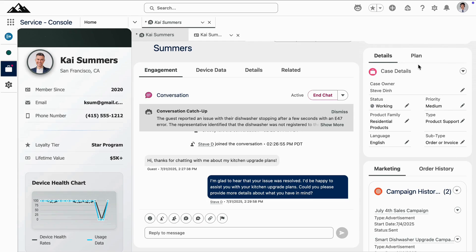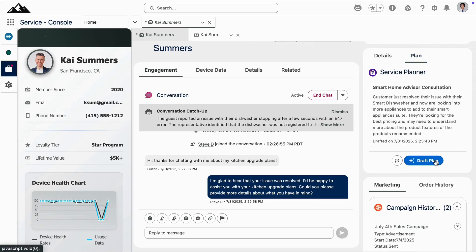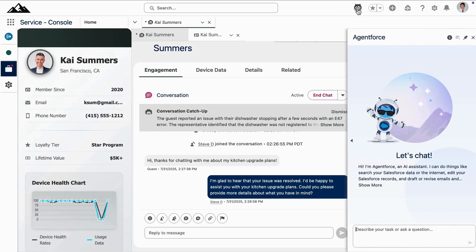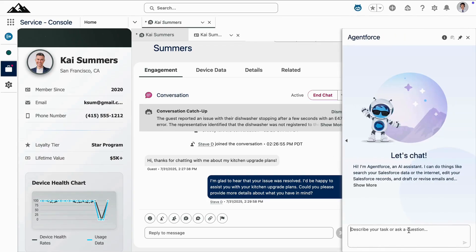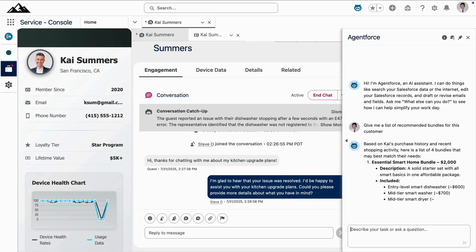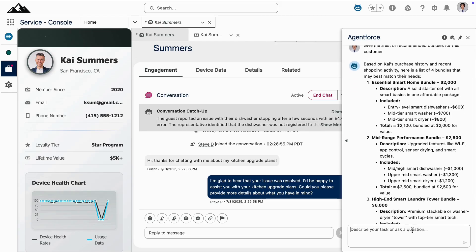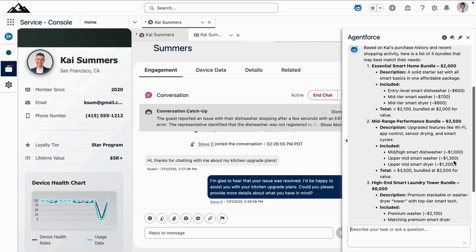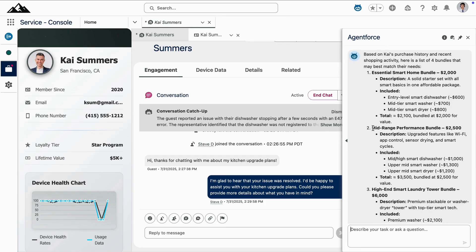They don't have to start the interaction from scratch. Instead, they'll use a personalized plan to get started immediately, helping Kai on his consultation. And just like how AgentForce was available to help Kai, it's also here to support this service rep — now working in the employee context. They can ask their employee agent for personalized smart home bundle recommendations for Kai, taking into consideration his current shopping activity and product purchase history, getting a list of recommended bundles along with suggested talking points to help position the offer.